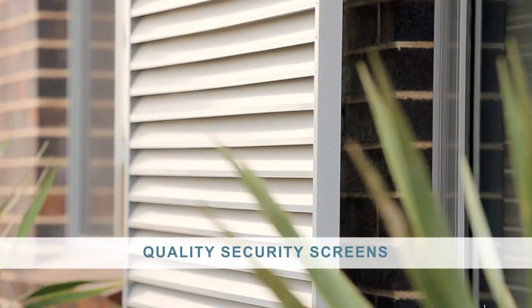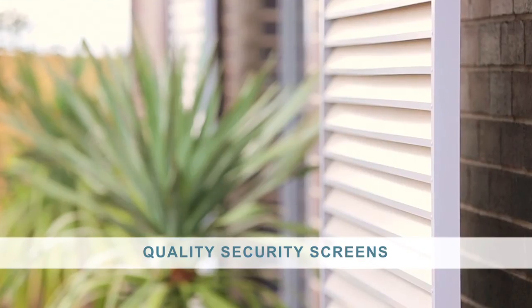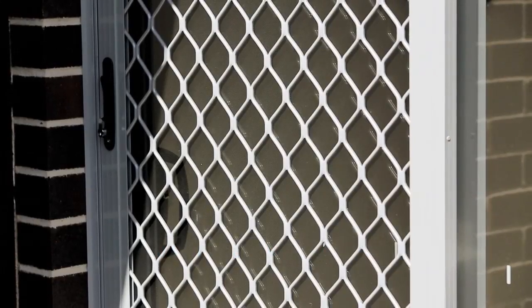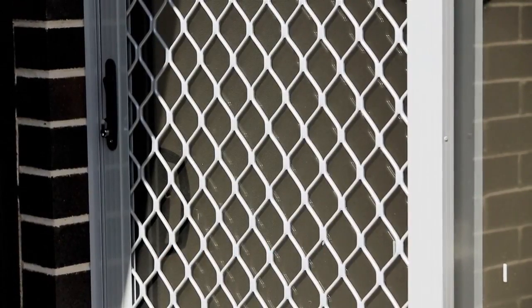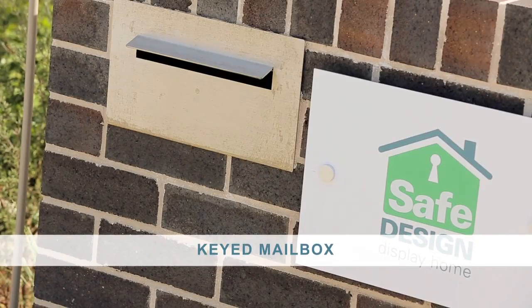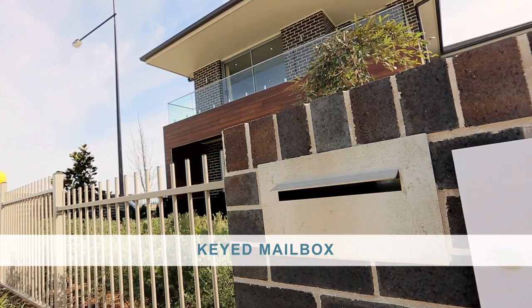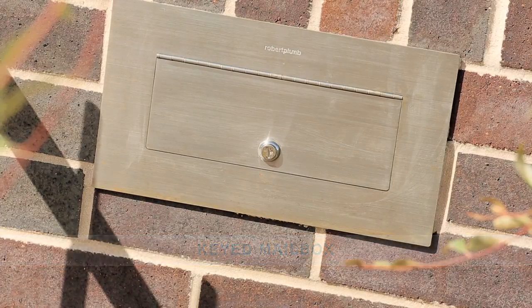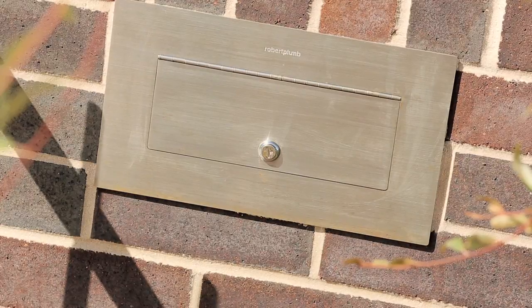Quality security screen doors, such as the one installed on the laundry door, are an important preventative measure, particularly for rear doors that are out of street view. The oversized keyed mailbox allows for the delivery of a range of letter and parcel sizes without overflowing, as well as providing simple protection from identity theft and fraud.